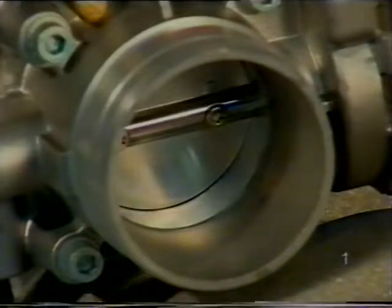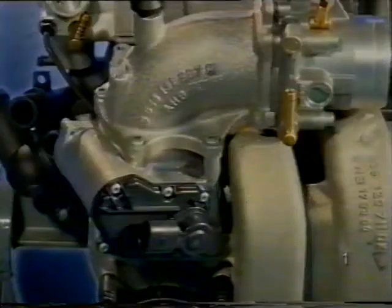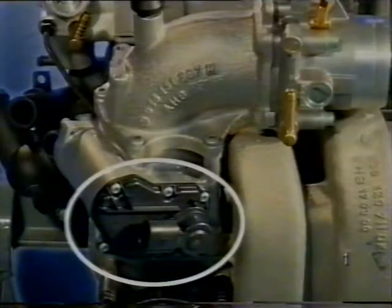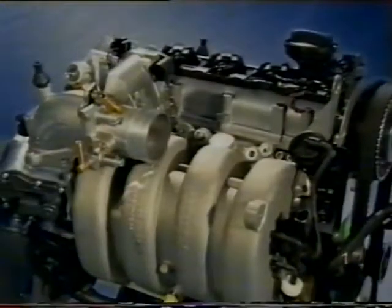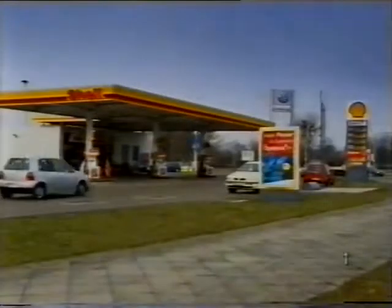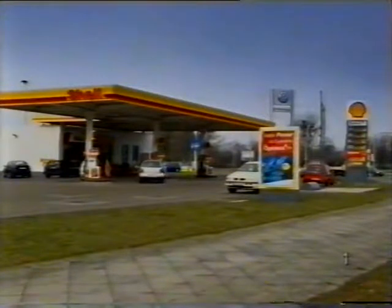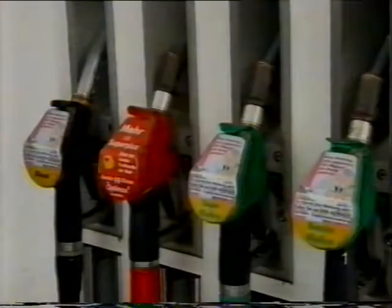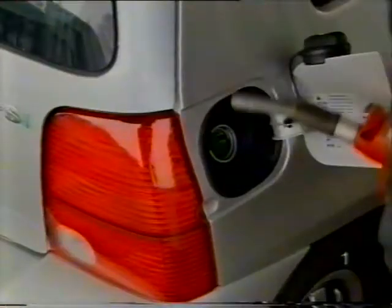A motornak elektronikus vezérlésű, vízzel melegített folytószelepegysége, elektromos kipufogó gáz visszavezető szelepe és elektronikus szabályozású hűtőrendszere van. A motort 98 oktán számú benzinre tervezték, de a lehetséges legnagyobb megtakarítást 99 oktános kénmentes benzinnel éri el az FSI.